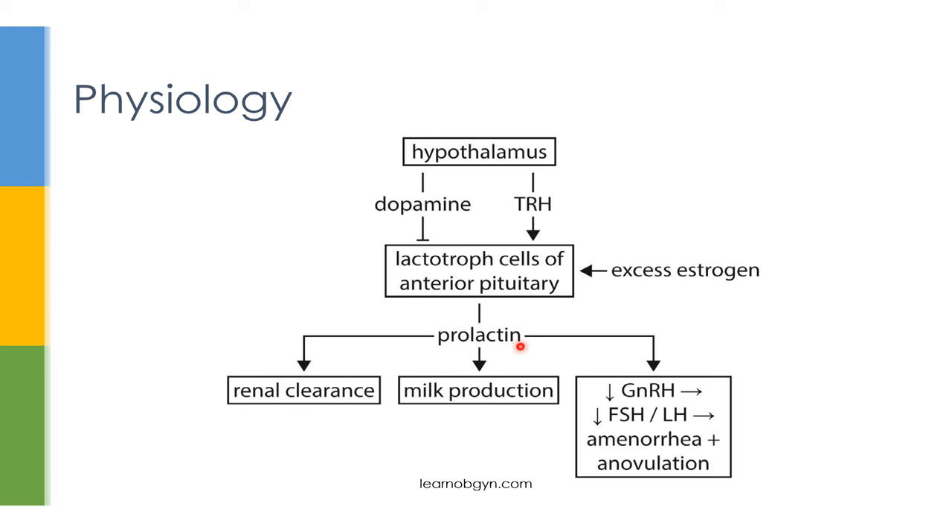The main function of prolactin is to stimulate breast tissue to produce milk. If you have very high levels of prolactin, prolactin can actually inhibit the hypothalamus, causing decreased GnRH, leading to decreased FSH and LH, creating a pseudo-menopause state of amenorrhea and anovulation. Finally, it's important to note that after prolactin has done whatever it's supposed to do, it's cleared by the kidneys.